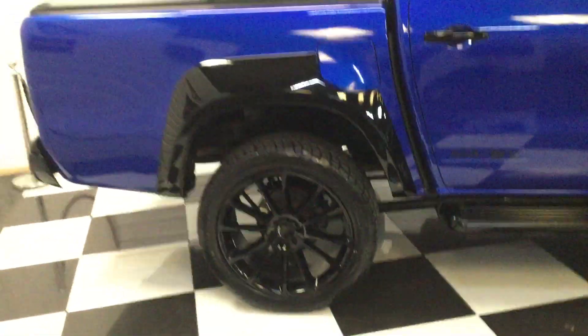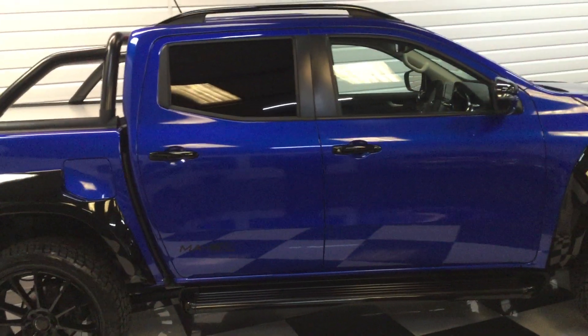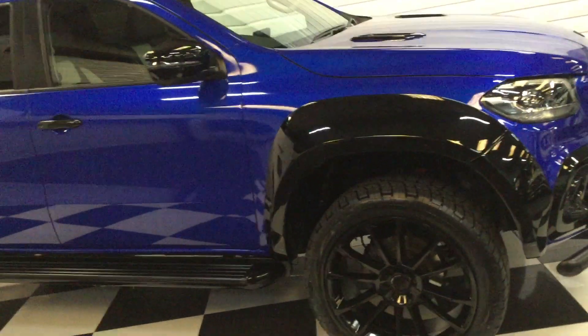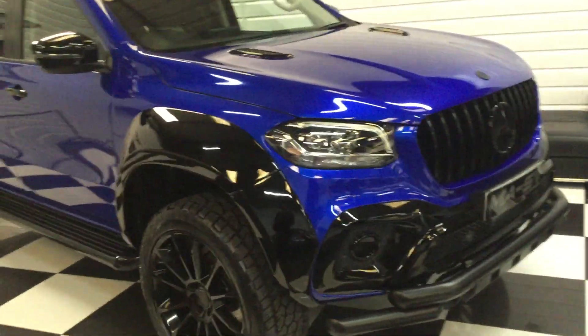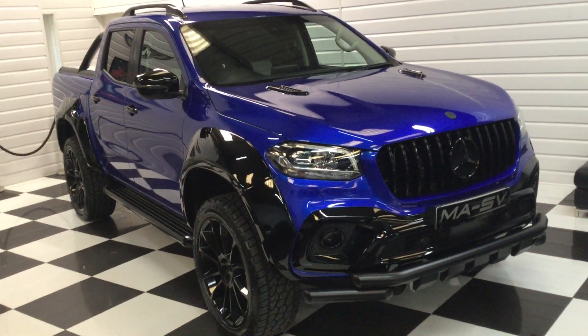I'll just stand back and give you a side view. If you're watching this on YouTube, go on our website, justnicetrucks.co.uk, where you can see all the details and many pictures, photographs outside the showroom. This looks really stunning — you'll not see another one like it anywhere. Thank you very much for watching.